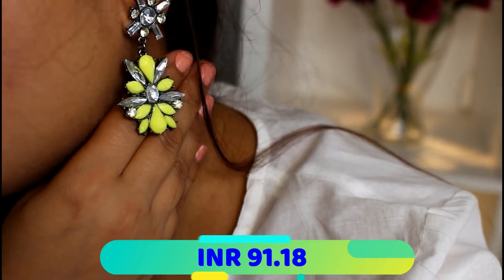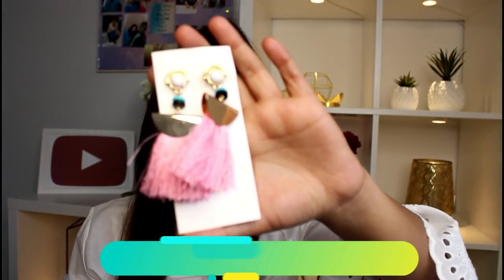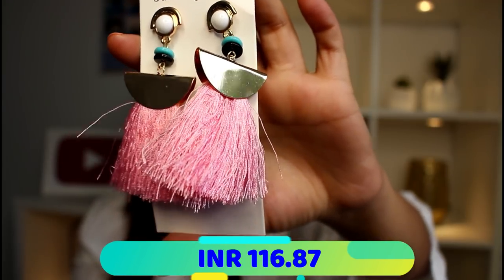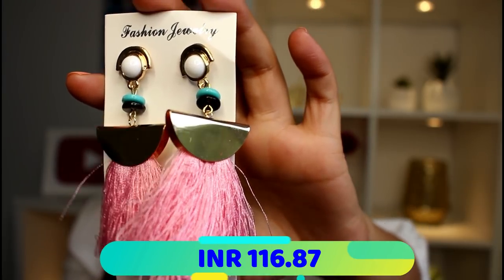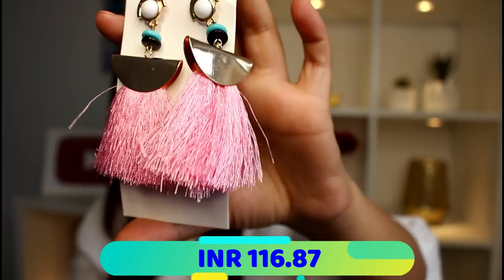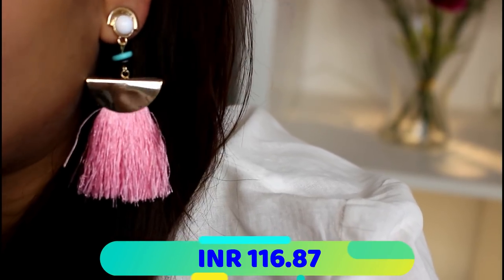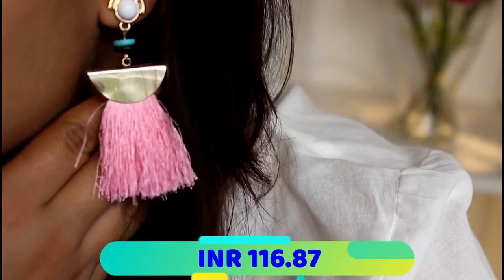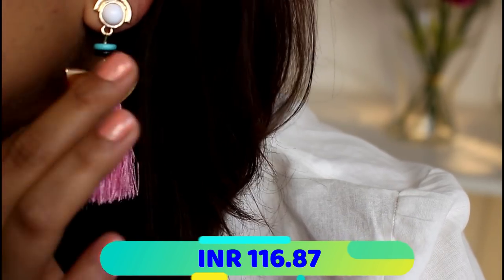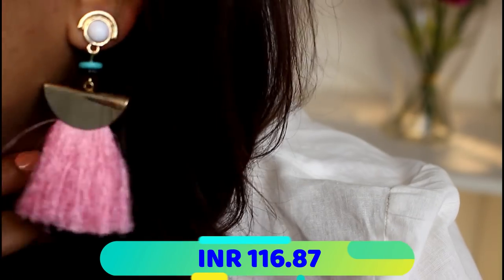The next ones are these gorgeous baby pink tassel earrings. I absolutely love the golden and baby pink combination together, and I have a lot of tops and t-shirts I can pair them with. Tassel earrings are my current favorite, as you can see. I notice this one thread coming out separately but I think it will merge in, and even if it doesn't, I don't mind given the price I paid for this beautiful pair.